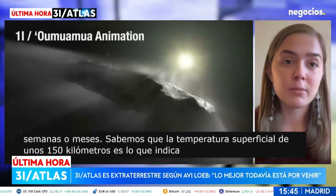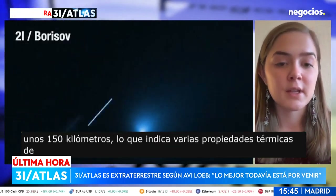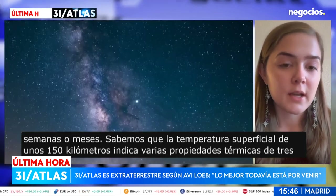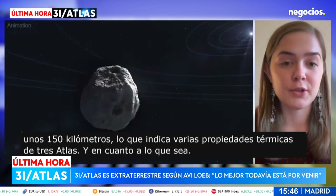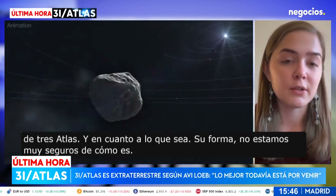We are also learning about a number of thermal properties of 3I/ATLAS. As for its shape, we're not really sure what the nucleus itself looks like.